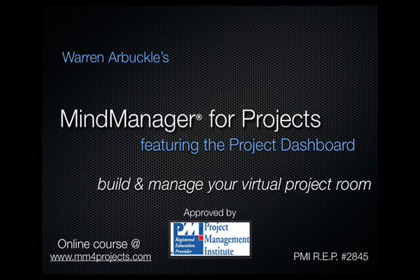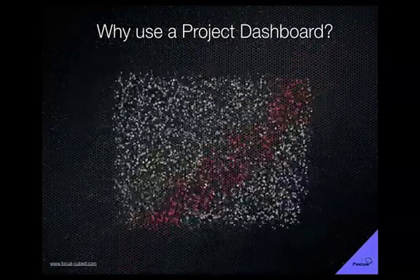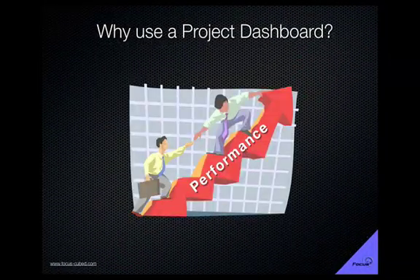With it, you can manage your entire project, all from one page. Are you thinking, what is a Project Dashboard? Where's the value? Why should I use a Project Dashboard? Well, it's all about performance.